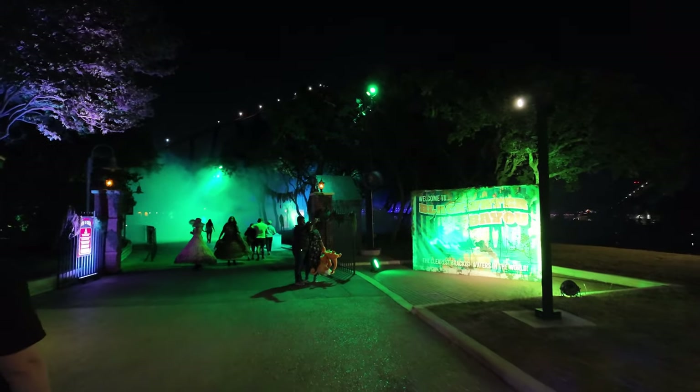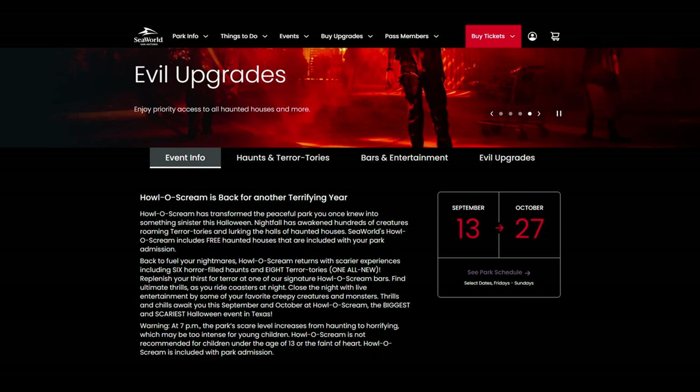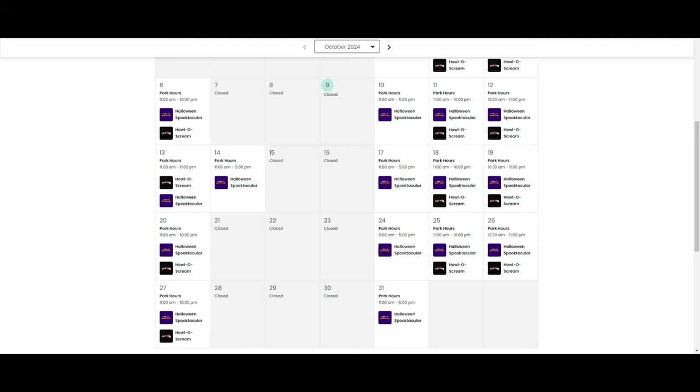Tip number 2: Dates and times. Hollow Scream is only on the weekends until October 27th, and starts at 7pm, running until 10pm Friday and Sunday and 11pm on Saturdays.